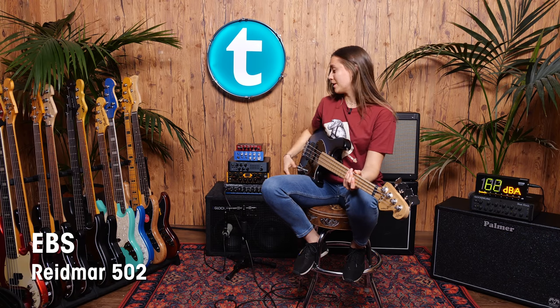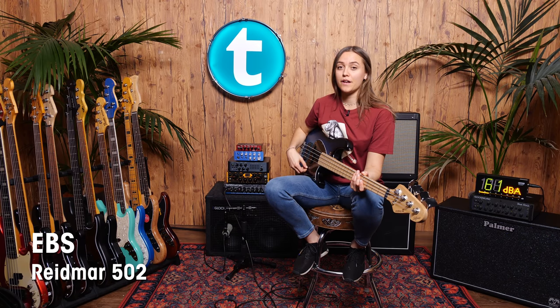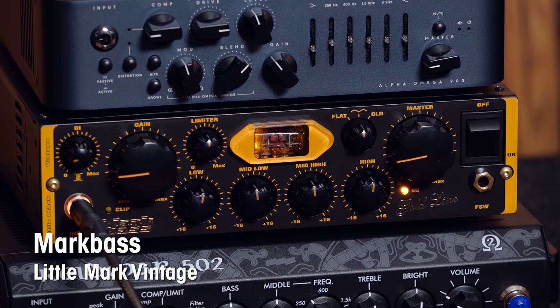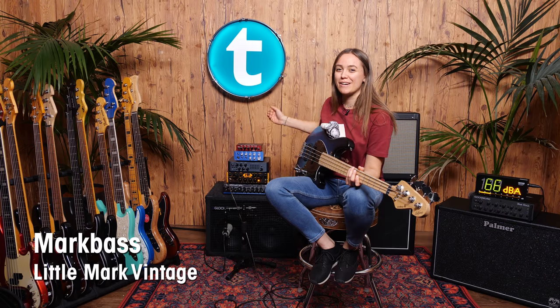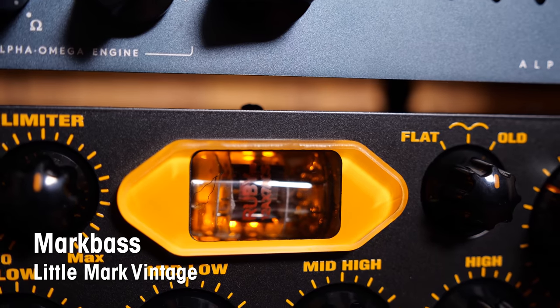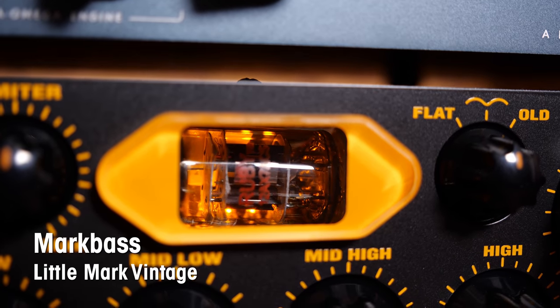I really enjoyed playing with this amp and I really like the sound. The next one is from Mark Bass — it's the Little Mark Vintage. What is really unusual for Mark Bass is the tube. You can also see the tube if you have a closer look. Let's see how it sounds.